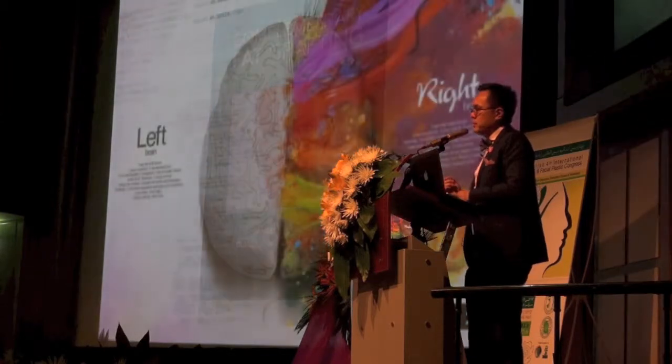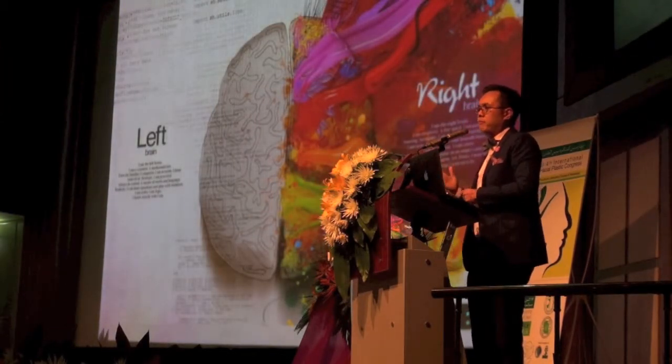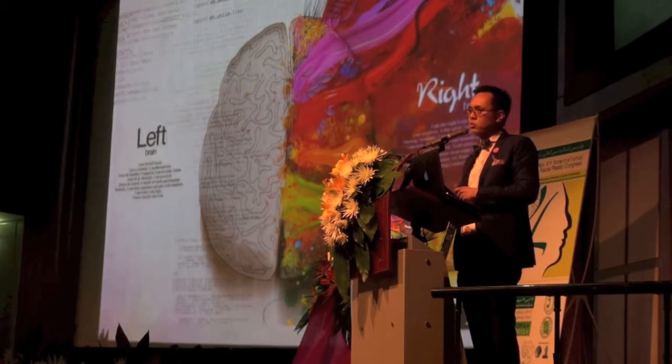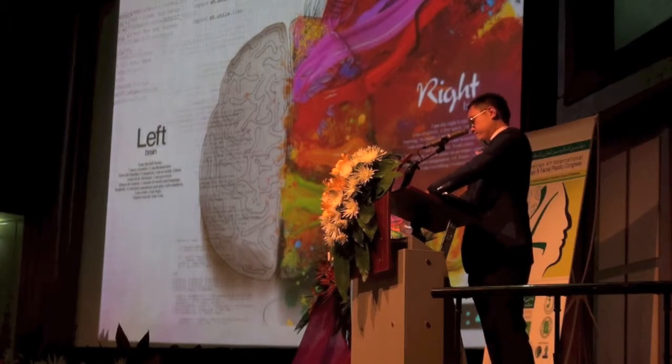So I leave you with this thought: as surgeons, step away from the left-brain analytical component for a moment and think like an artist. Think about beauty so you can make results that are truly beautiful. Thank you.